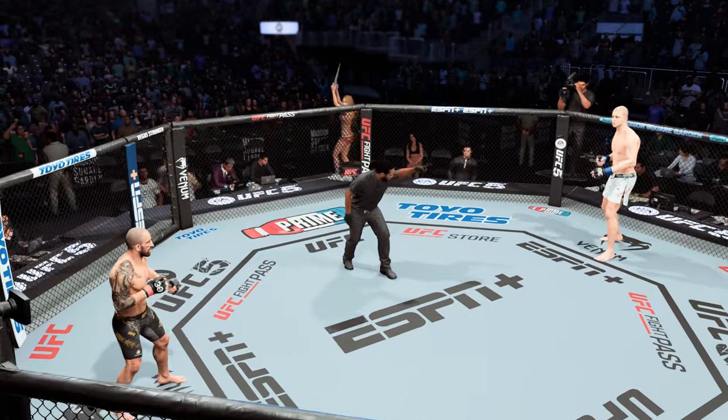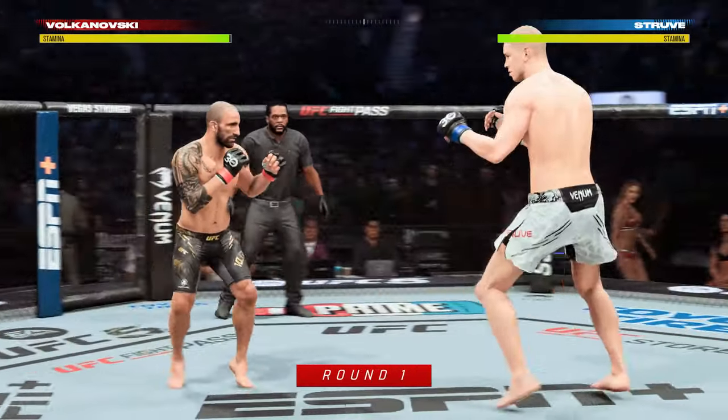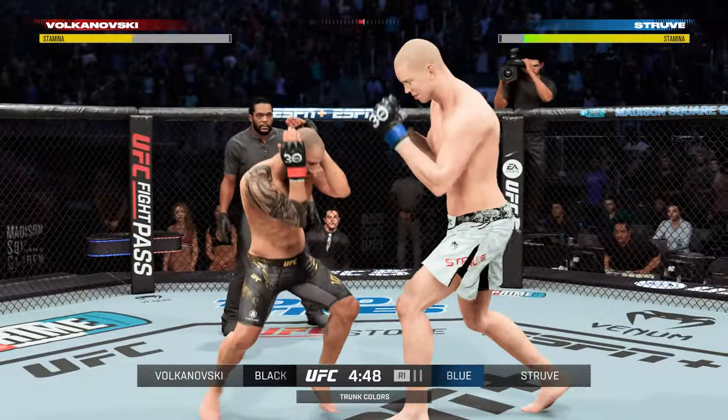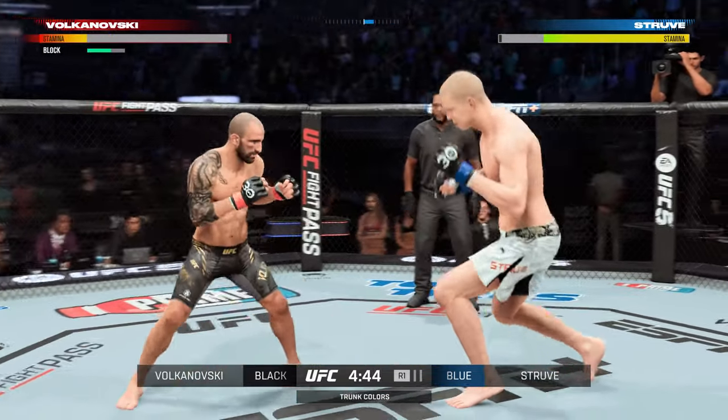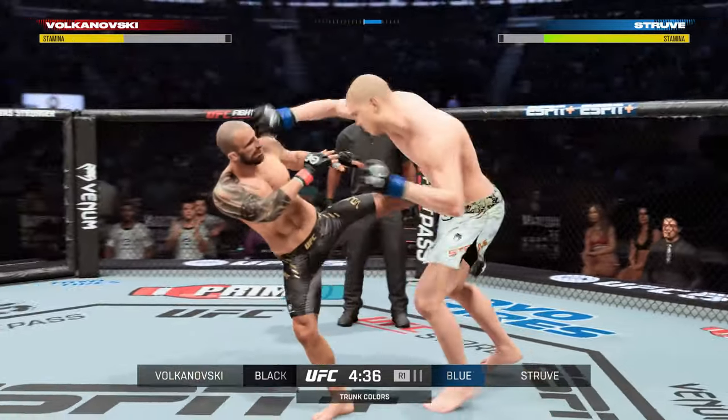You ready to fight? You ready? Let's do it! Here we go — early round action with the UFC featherweight champion, Alexander Volkanovski. When you want to talk about mixed martial arts evolution, perhaps no man has improved as much over the last two or three years than the featherweight king, Alexander Volkanovski.